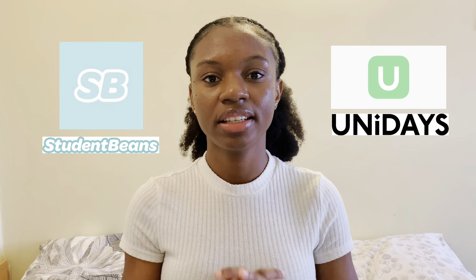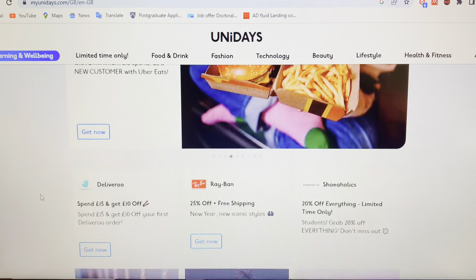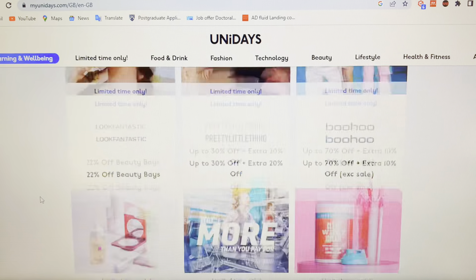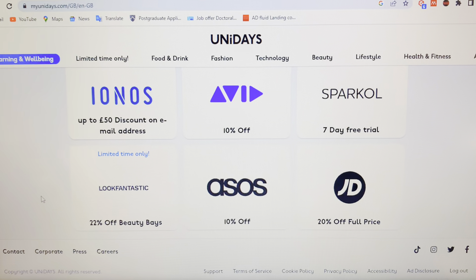Two apps I recommend any student to have are Uni Days and Student Beans. These two apps have amazing discounts available for students. All you need to do is register your student email. Anything you want to get or buy or book — just search the company or store on these apps and you'll see the discounts available to you.